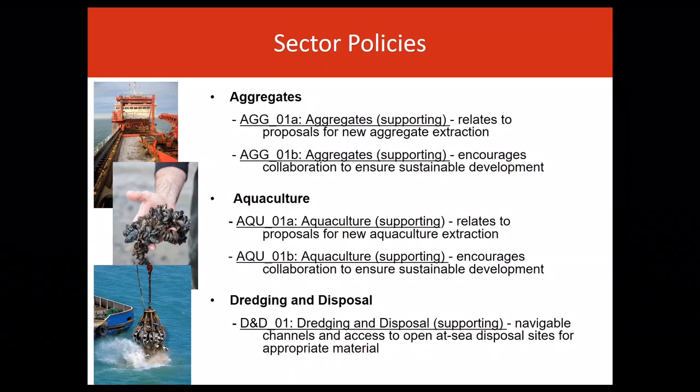Next comes dredging and disposal, which relates to activities involving the removal of material from one area of the seabed and the relocation of the extracted material elsewhere for disposal. This policy relates to proposals that maintain navigable channels and long-term access to open-at-sea disposal sites for appropriate material.